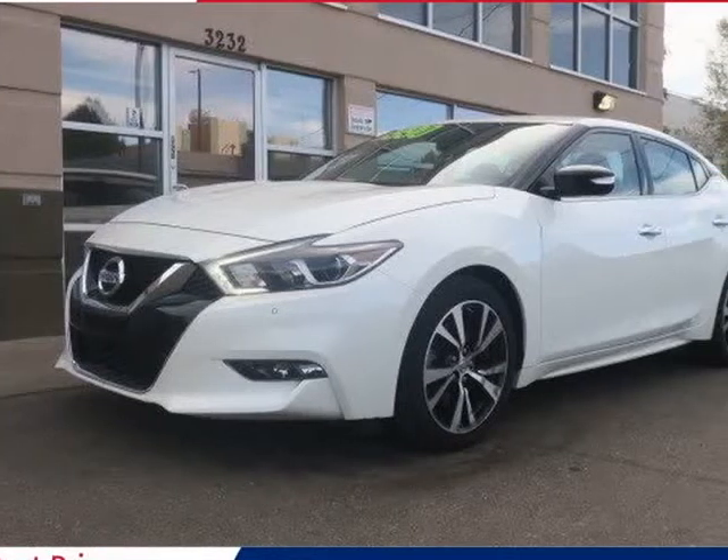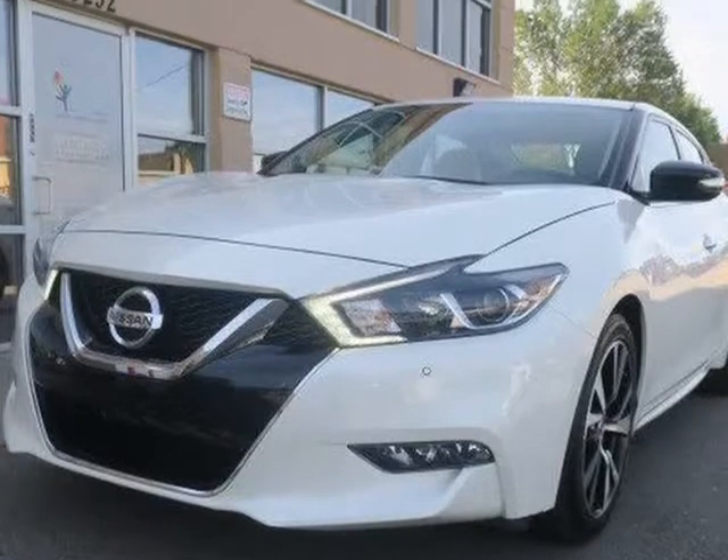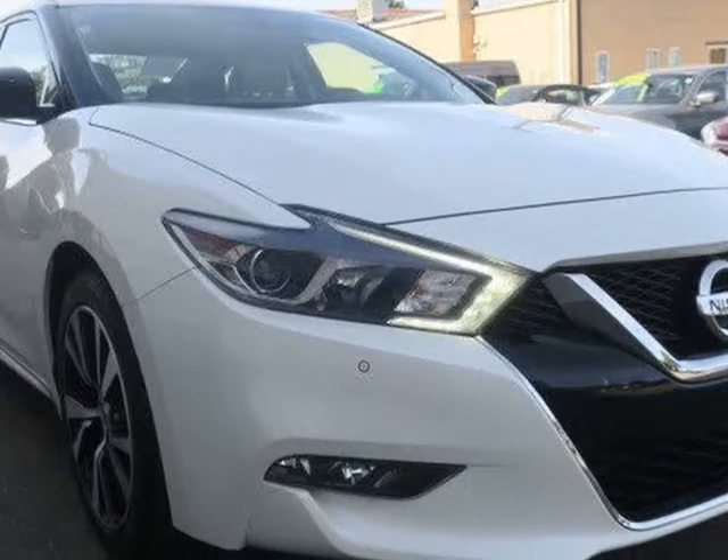This 2018 Nissan Maxima is brought to you by Royal Automotive. This 2018 Nissan Maxima SV has a one-owner clean Carfax report and comes nicely equipped with front and rear